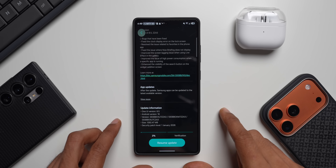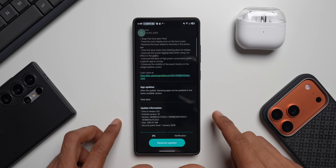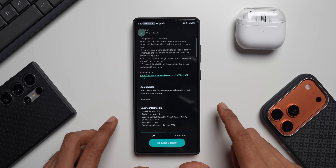If you're not on beta, you may not see this update now. Your January security patch will come probably in a week or two from now. If you've already received it, drop a comment and let the community know.